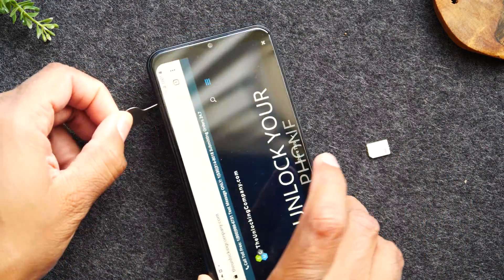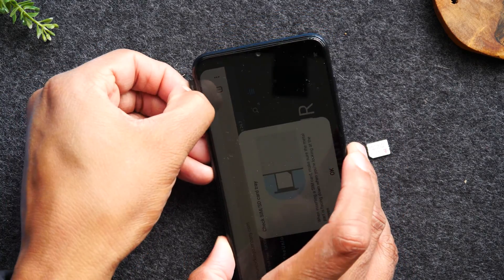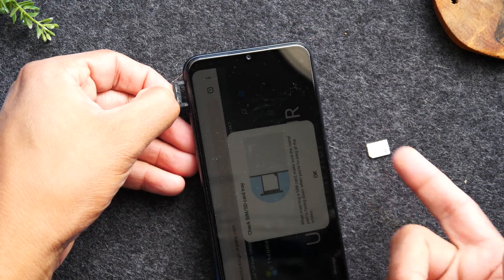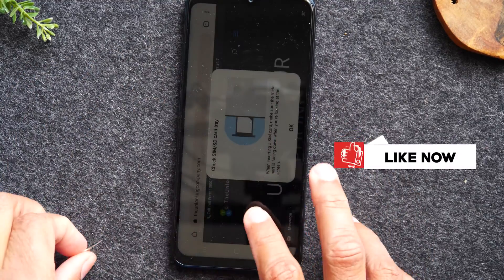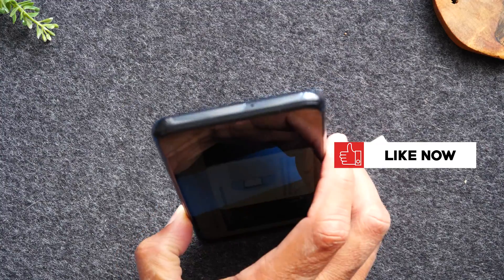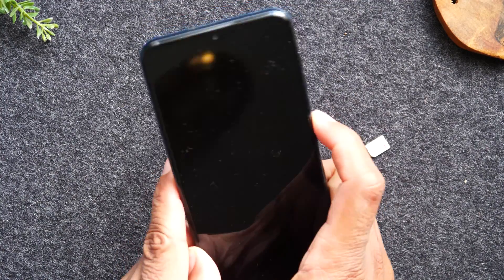Put the SIM tool in to pop out the SIM card, then put in your new SIM card, restart the phone, and follow those final instructions — and then you'll be good to go. Your phone will be unlocked and you'll be able to use it with any carrier you like.